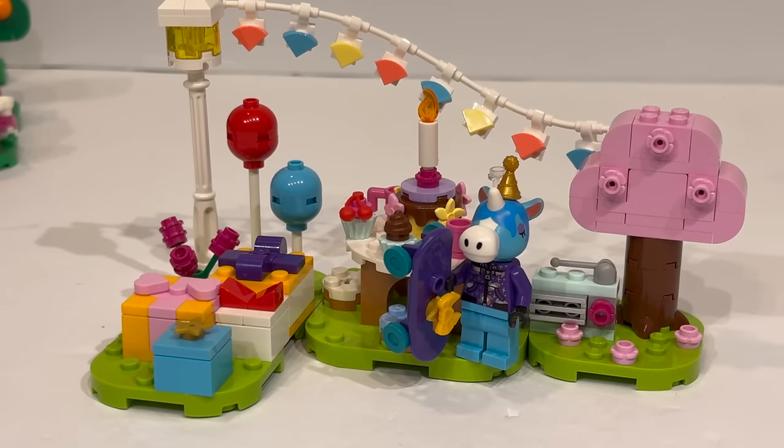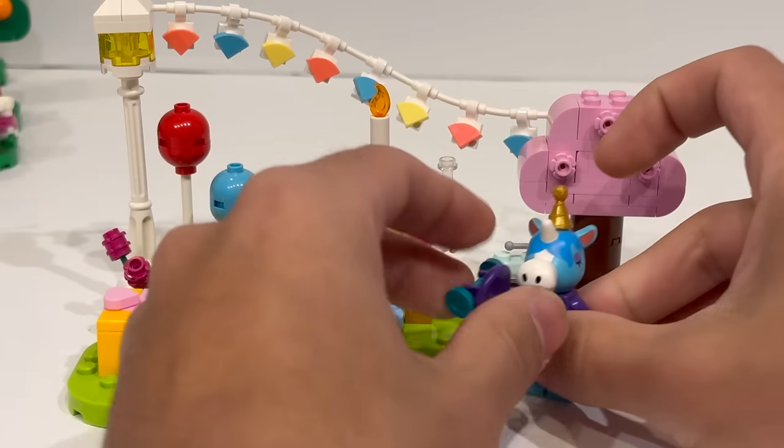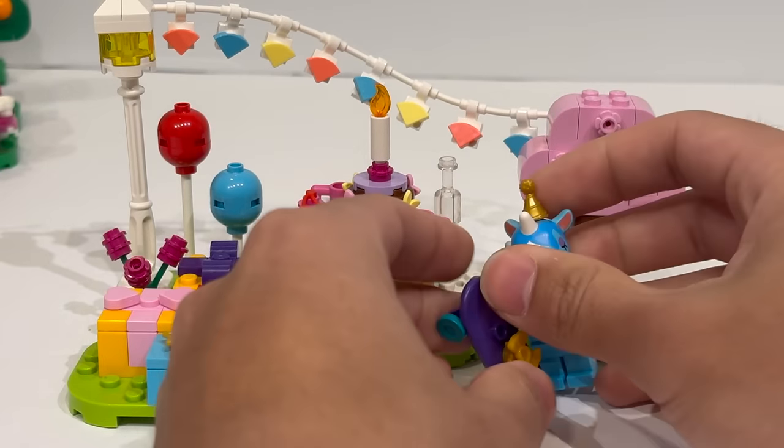Moving on to the next set — Julian's Birthday Party. Unfortunately, I feel like this one is kind of missing one minifigure. He's having a birthday party, but he's the only one celebrating, which feels a little bit sad. I feel like he could have used at least one more character. You've got so many gifts, and maybe the player is celebrating with him, but I feel like it would have been nice for a $15 set to include at least just one more character.